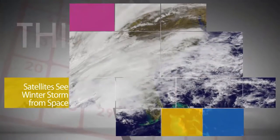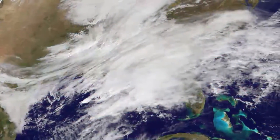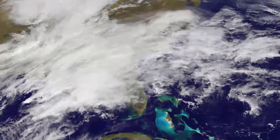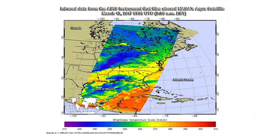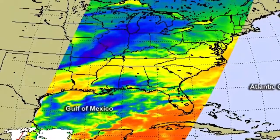On March 13, NASA and NOAA satellites captured views of the major winter storm that spawned winter storm and blizzard warnings throughout the mid-Atlantic and the northeast U.S. NASA's Aqua satellite gathered infrared data from the system, which provides temperature information to help scientists understand the strength of a storm.